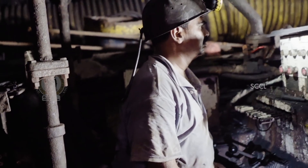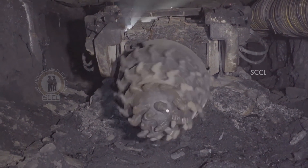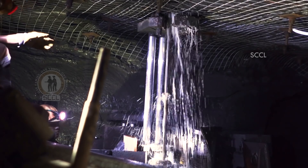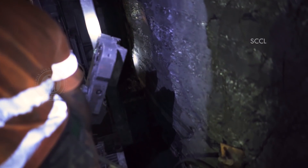Initially, the drivage of the roadways was made by road headers. But SCCL started using continuous miners for later phases of mine development, as these proved to be more efficient.